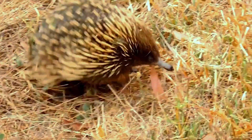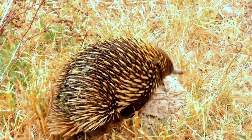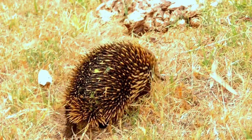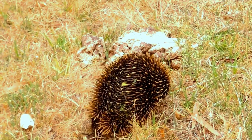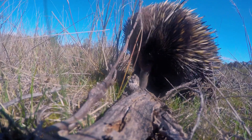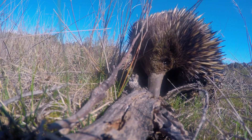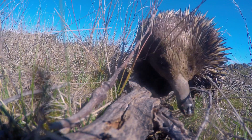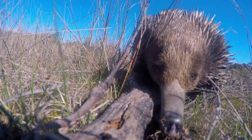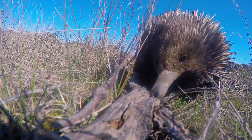Despite their spiky appearance, echidnas are generally docile and shy animals. Another distinctive feature of the echidna is its long, slender snout. This snout is used for hunting, as echidnas are insectivores. They feed primarily on ants and termites, using their sticky tongue, which can extend up to seven inches to capture their prey.